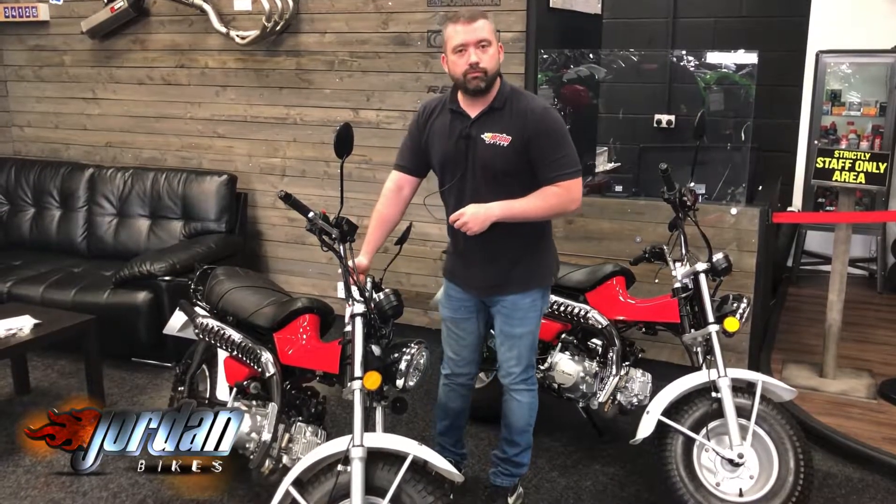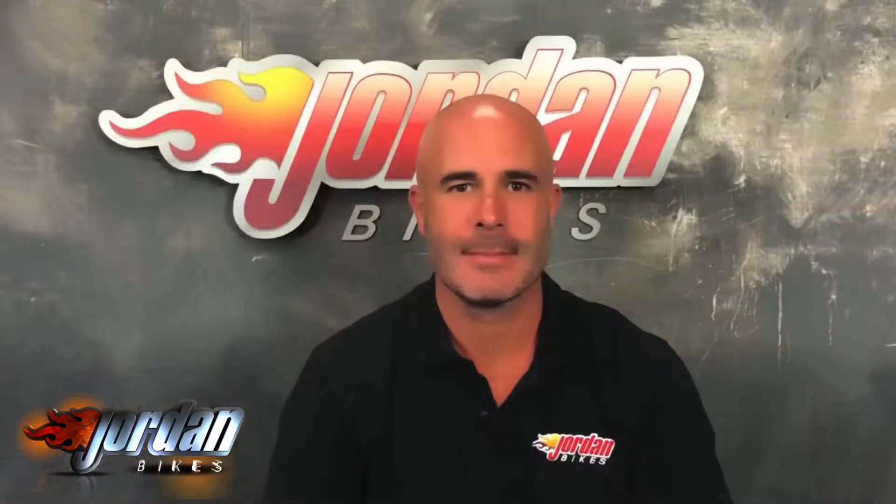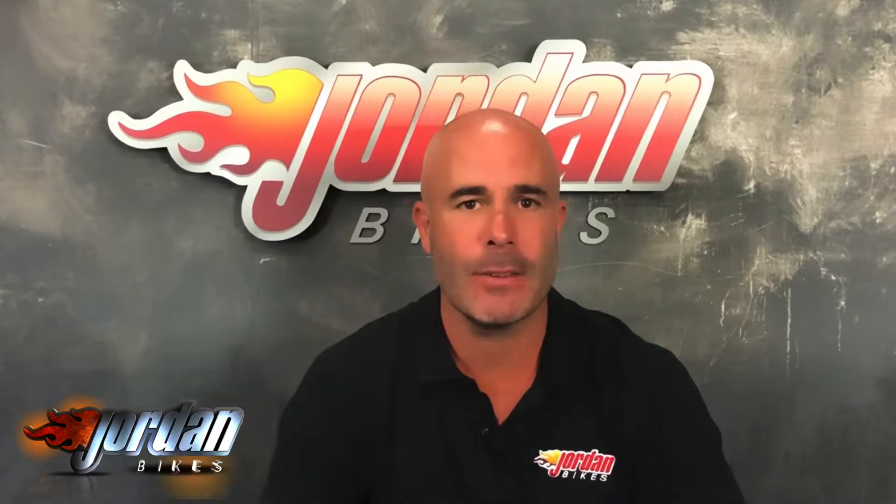Hi guys, I'm Nick. Thank you for watching the video this far. The bike you've just been looking at will go through our workshop with a fine tooth comb — we are very very fussy. We put three months warranty on it. If you want to extend that, you can have one year or two years. We've filmed it in high definition but if you want any extra photos or footage, just give us a call and we can send that to you.